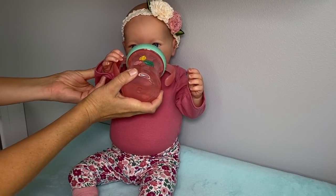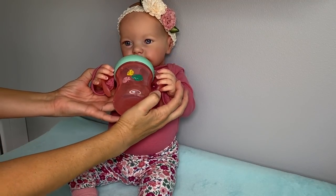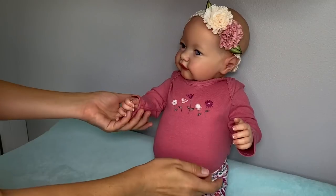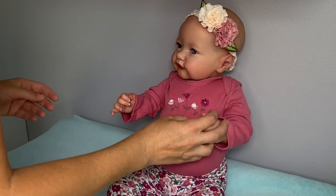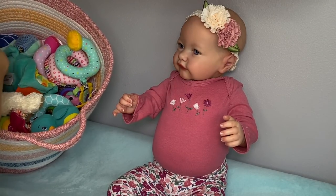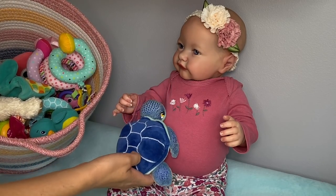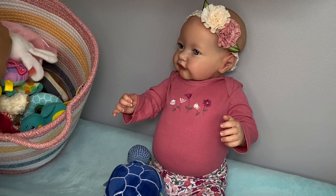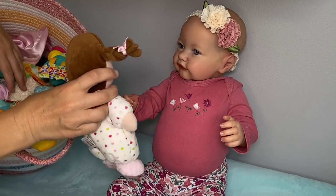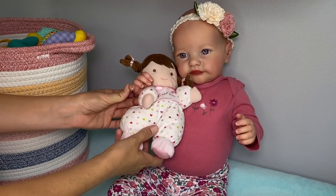Want to try to hold it? You can do it. Good job, such a big girl. Would you like mommy to get some toys for you? Let's take a look at this basket. We have your friend Honu over here, but I think you like this one better — a little dolly. You like your little dolly? So cute.